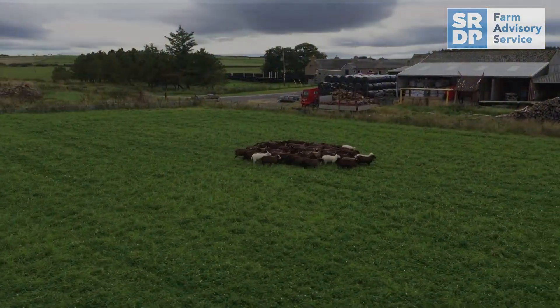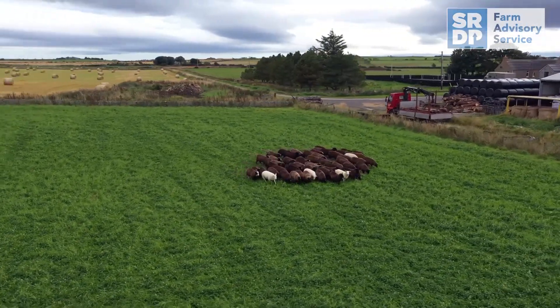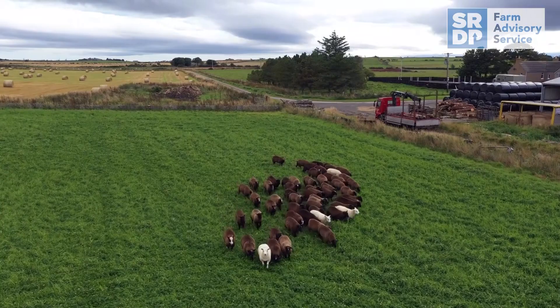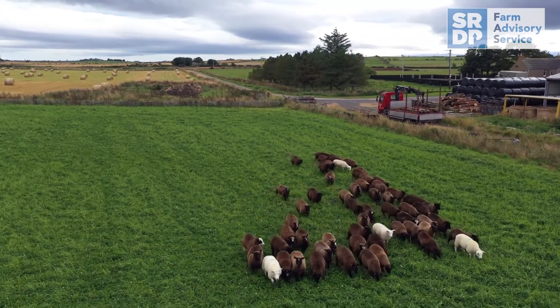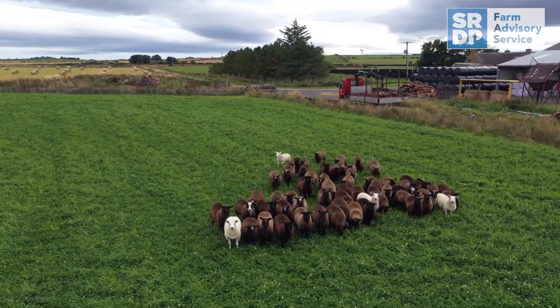In addition to checking livestock, a drone can be used to move them. The propellers on a drone can vary in sound quality, with louder propellers being used to herd and move sheep in the direction you need to move them. Quieter propellers show little or no reaction.